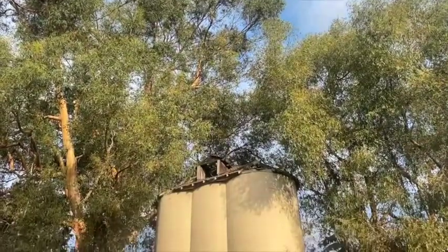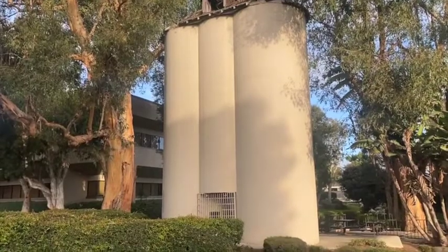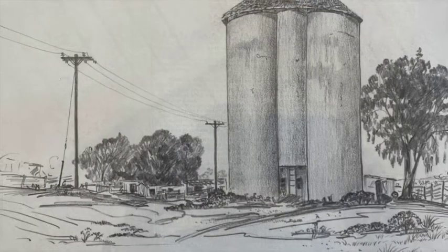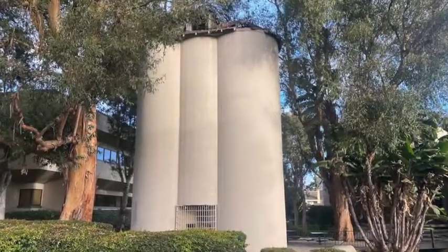The silos represent one of the most important connections to Huntington Beach's past, when farmland and agriculture co-mingled with oil wells. The silos were saved by preservationists decades ago and are one of the true hidden treasures to be uncovered in Surf City.